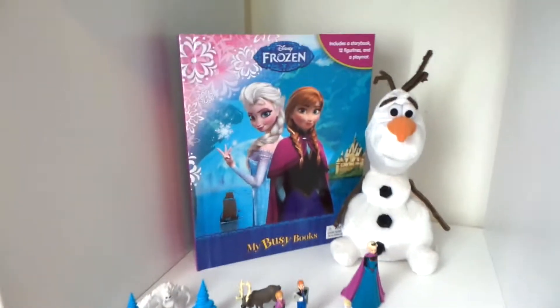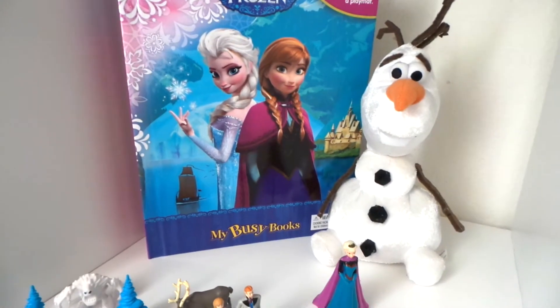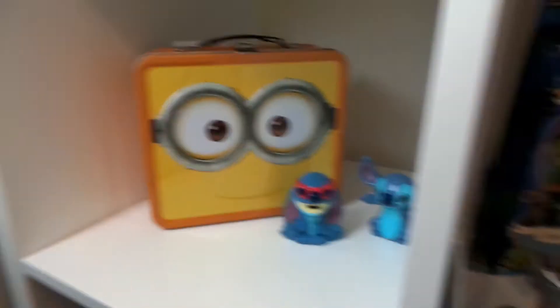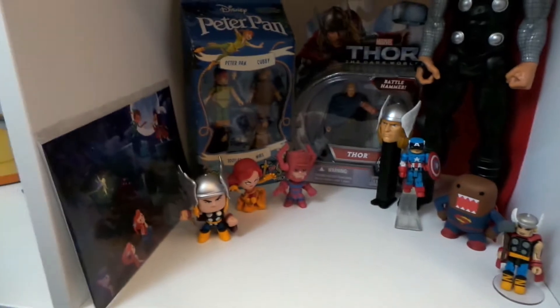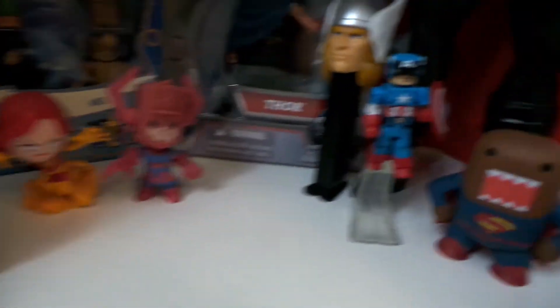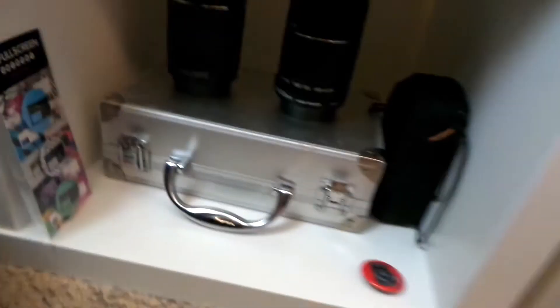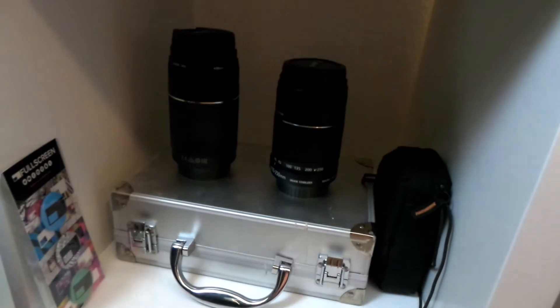Down here are more Pops — my Thors, two Elsas, two Annas, some Legos, and some more mystery Disney things. Over here I have the Frozen Busy Book — it's like a story with a mat. My little Olaf and the characters that came with the book. Down here I have my little Minion and Stitch. Over here are my goals in life — Peter Pan, more mystery figures, and my Thor.